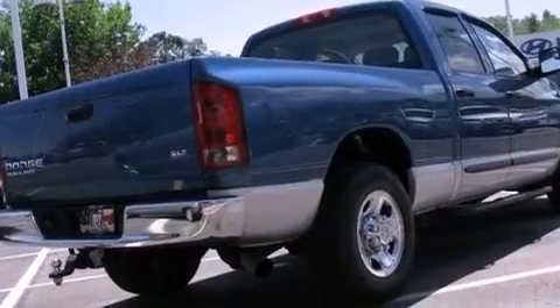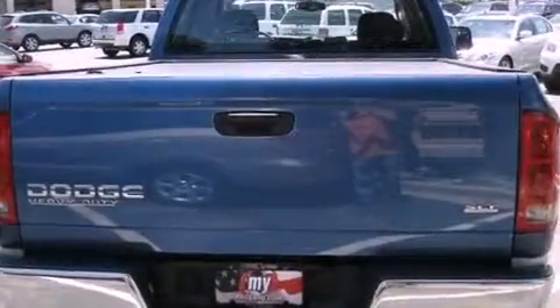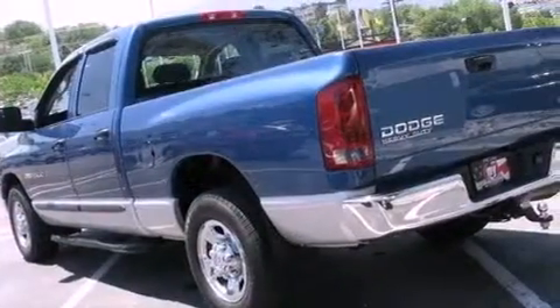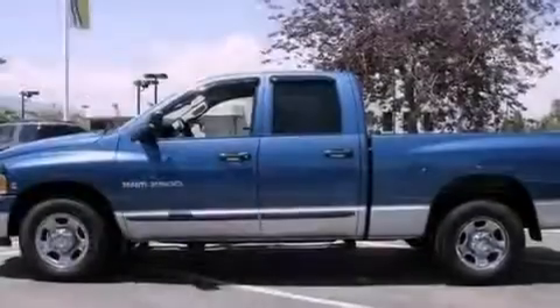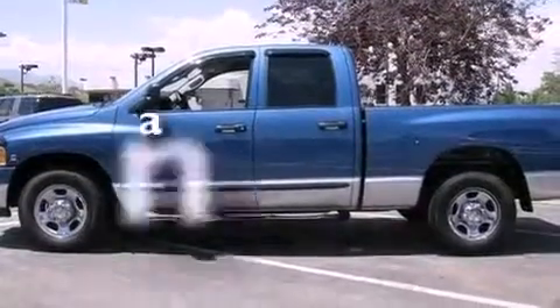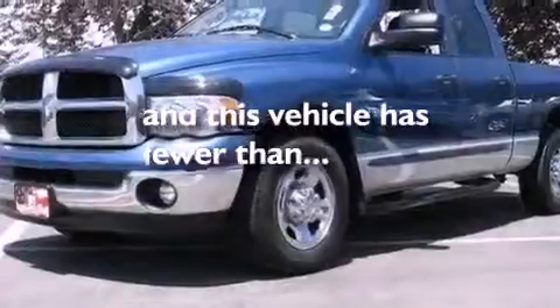Features include air conditioning, cruise control, full power accessories, a CD player, tinted glass, a full-size spare tire, disc brakes with an anti-lock braking system, a keyless entry system, and this vehicle has fewer than 29,000 miles on the odometer.